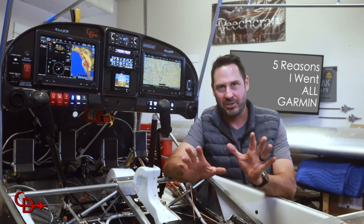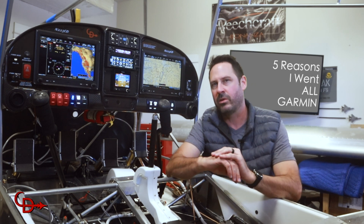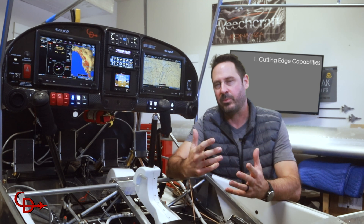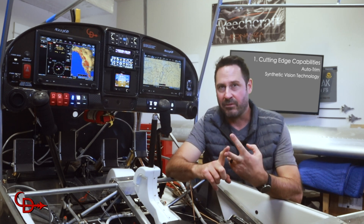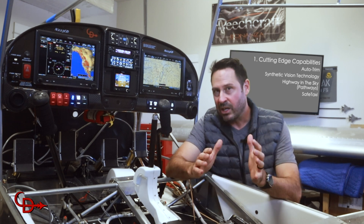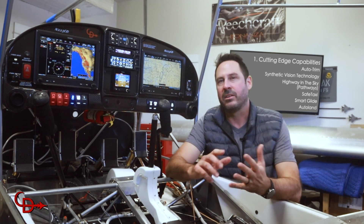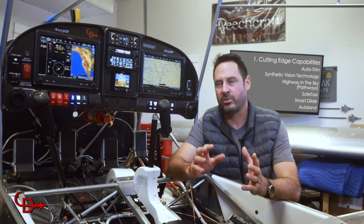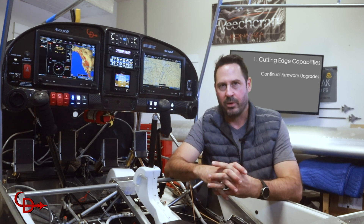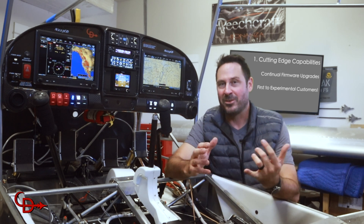Reason number five is my favorite, so let's jump right in. The first and probably most obvious reason why I went with all Garmin avionics in my home-built bushplane is cutting-edge capabilities. From auto trim to synthetic vision to highway in the sky and safe taxi, all the way to new cutting-edge technologies such as Smart Glide and even Autoland, Garmin keeps pushing the envelope with what's possible with integrated avionics. I love seeing frequent firmware upgrades and added features, and we experimental customers get to see those updates first.